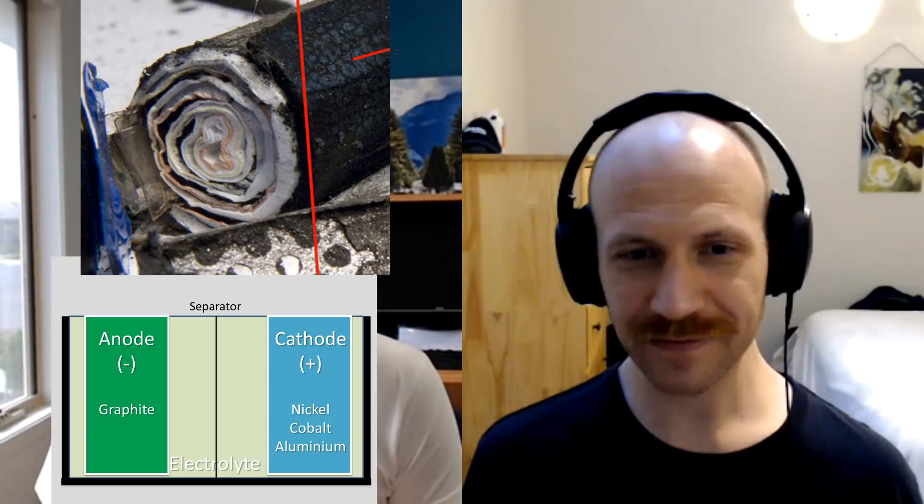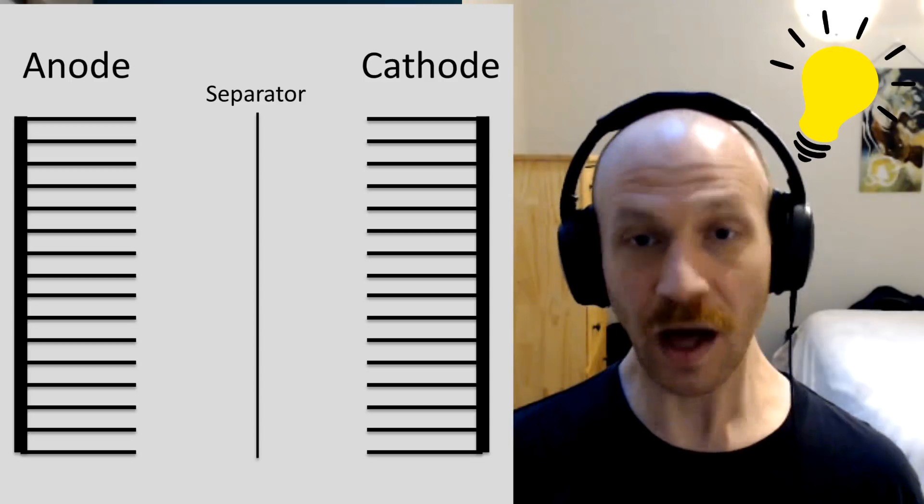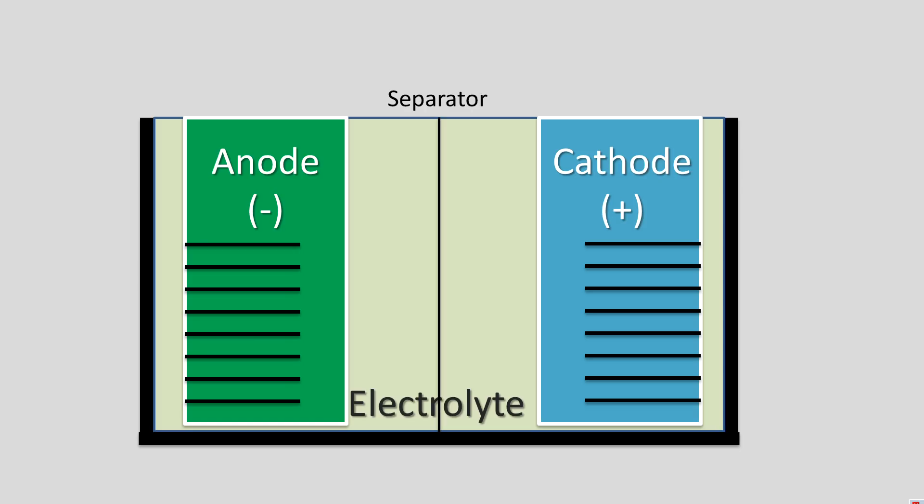Maybe we can build on that. Within that hallway you've got the anode and cathode. When I've been looking at the pictures you see layers — it's almost like a cone where you've got layers. So actually, we can build on that. Imagine if that hallway had shelves on each side, and those shelves are where the ions are stored that go back and forth. When you charge the battery, the ions move to one side of the hallway onto another set of shelves, and on charge and discharge they just move back and forth.